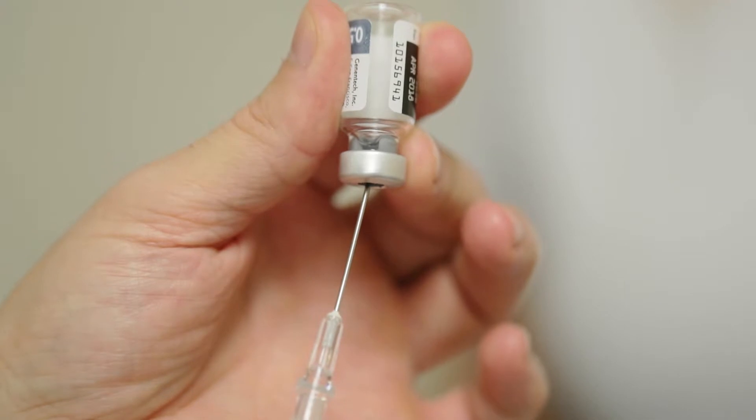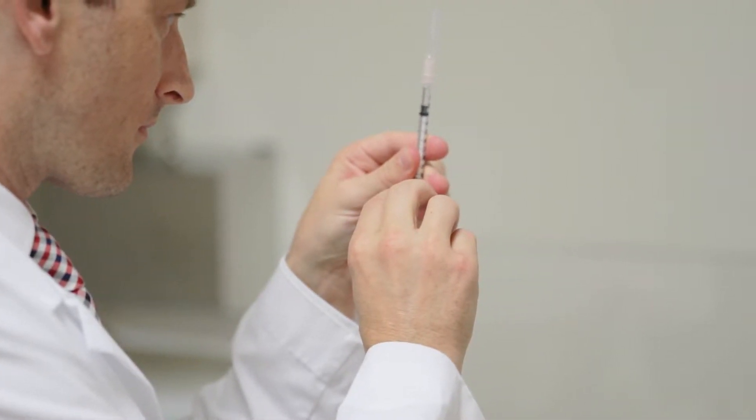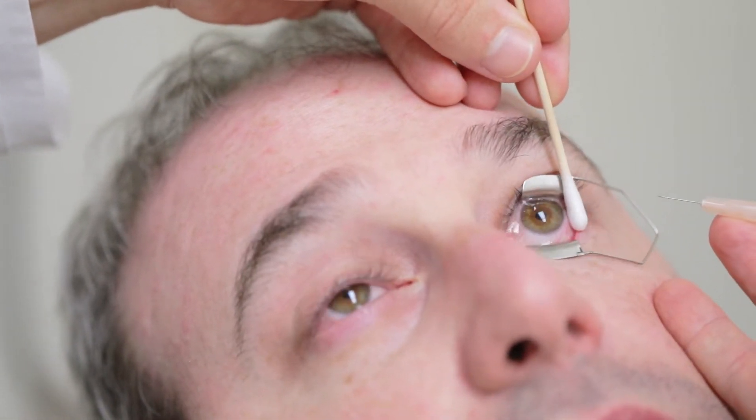When you have wet macular degeneration, the standard of treatment is injections of medication into the eye. Most patients are very fearful of having an injection in the eye, but one hundred percent of my patients, after they have the injections, feel and say that it was not as bad as they expected.